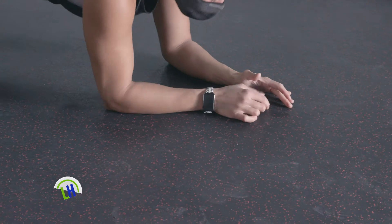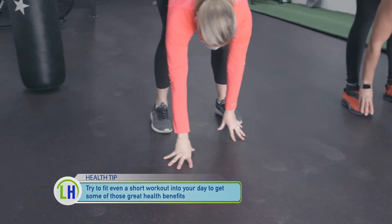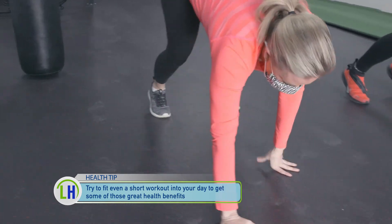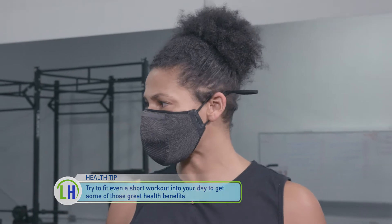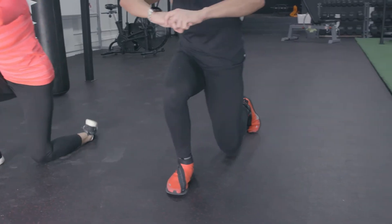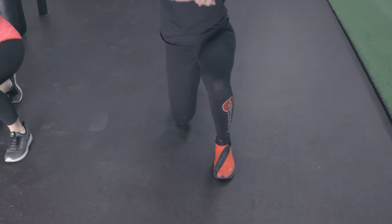And how long does a Flow Fitness session need to be to really get all the benefits? I'd say at least 15 minutes, depending on the exercises you choose, all the way up to an hour. I like to do a good 30 minutes, but if you're looking at your watch and you have a meeting, or you're on the road somewhere and you're in your hotel room and you've got 20 minutes, it's great to take three or four exercises and just piece them together. It's working everything, which makes this just an all-over beneficial workout.